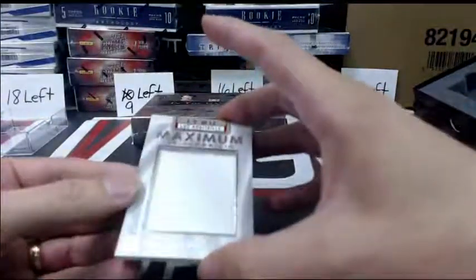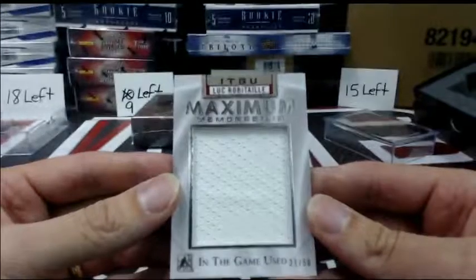We have a maximum out of 50 of Luc Robitaille.